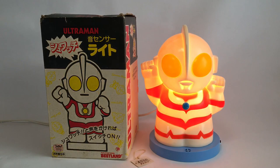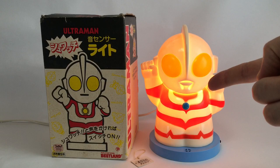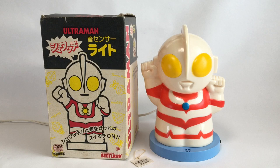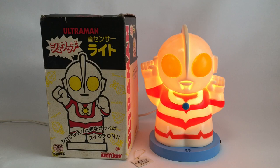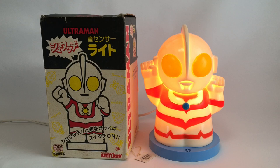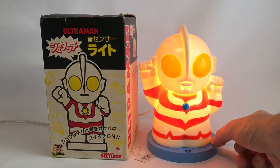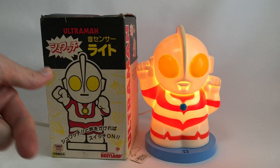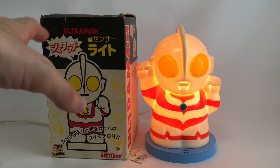Demonstrating the sound-activated Ultraman lamp — it responds to voice and also to clapping, and even to the dog scampering around. There's a switch: one position keeps it on solid, the other makes it sound-activated. Leaving it on steady to avoid flickering. Cheers from Japan — I'm Tokyo Toy Bastard, welcome to another mega haul video.